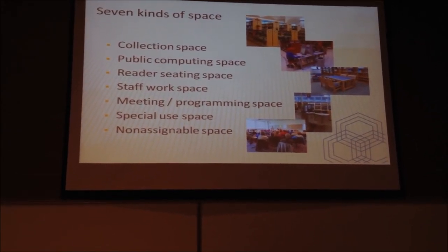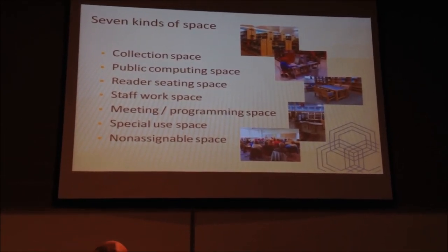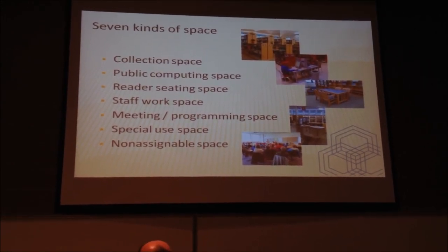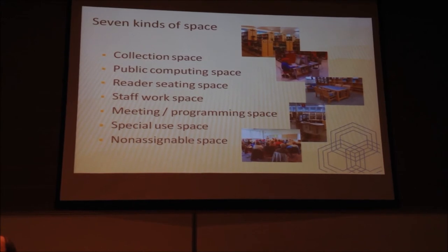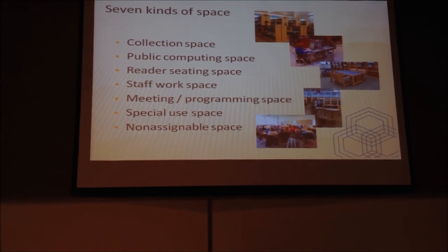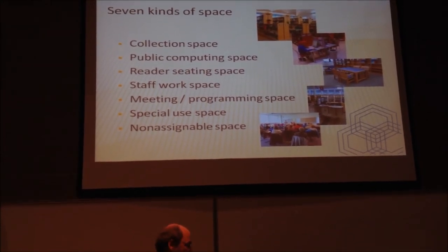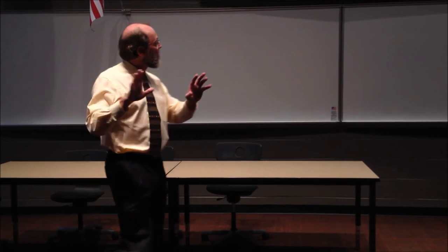We need to provide space for reader seating — general open seating, tables, lounge chairs, carrels — space that people can come in and use the collections and resources as they will. We also need to provide for staff workspace, which includes public service desks and back-of-house workroom space. There's an awful lot that goes on in any library that users don't see: staff maintaining the collection, bringing in new material, cataloging, processing, and so on. We need to accommodate those activities to ensure they are conducted in the most effective, efficient way possible.